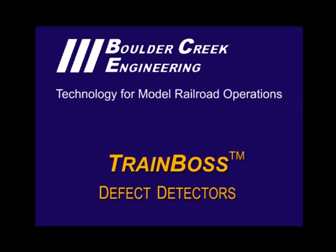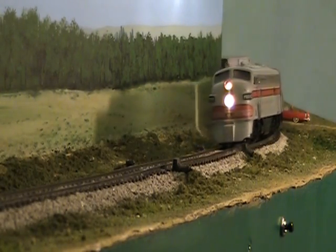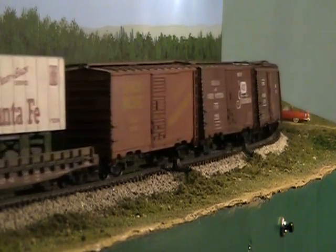This video demonstrates TrainBoss defect detectors for model railroads from Boulder Creek Engineering. Here's the TrainBoss defect detector in action, running with automated track-side voice reports typical of most class 1 railroads since 1980.